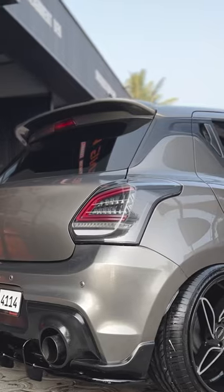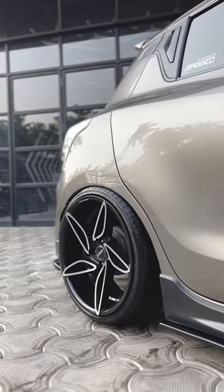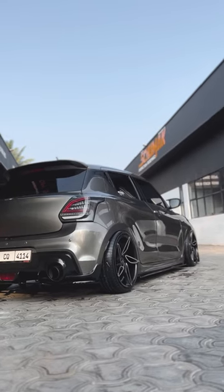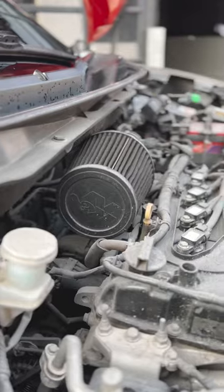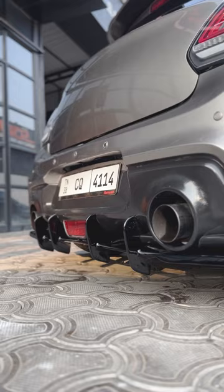It features aftermarket headlights and taillights, 18-inch wheels wrapped in 215-35R18 tires, a custom big brake kit with Hawk performance pads, a Wolf stage tune with pops and bangs, on a custom dual-exit exhaust system.